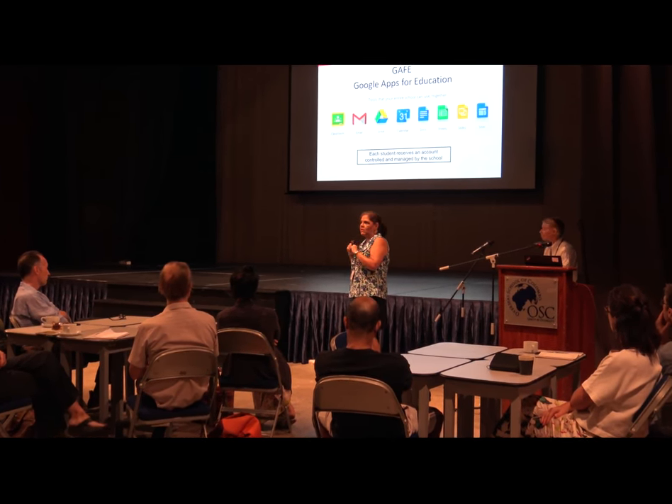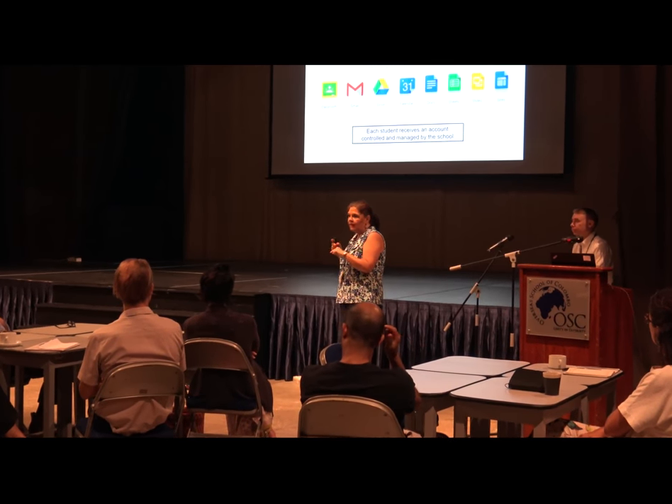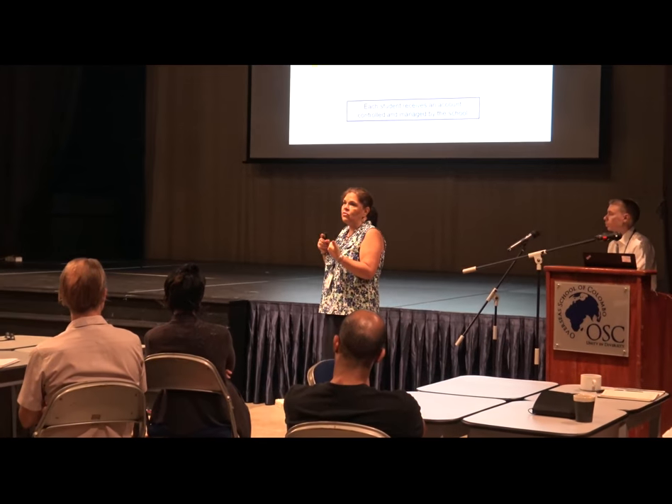Everything from grade one to five is in Google. We use Google Drive, which is also protected — we can see everything they do with that account. Every student starting in KG has an account, though having an account doesn't mean they can use email. We don't introduce email until the end of grade two.